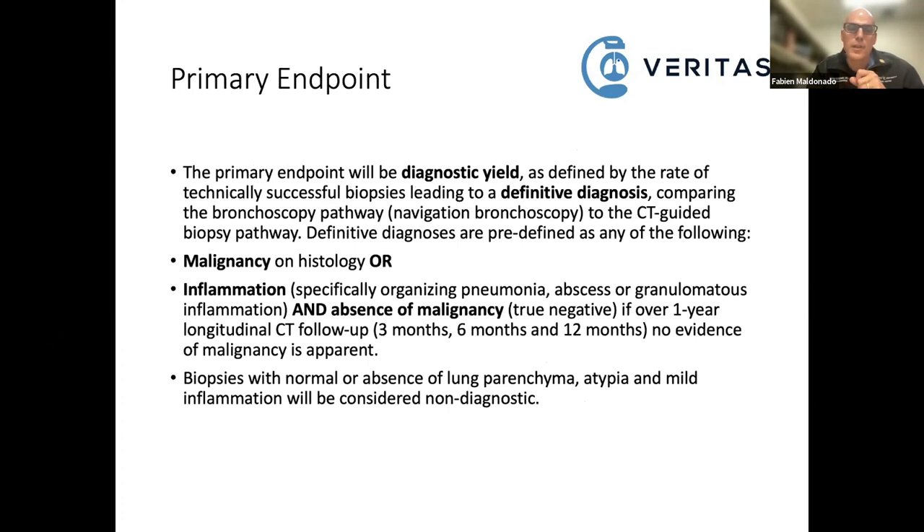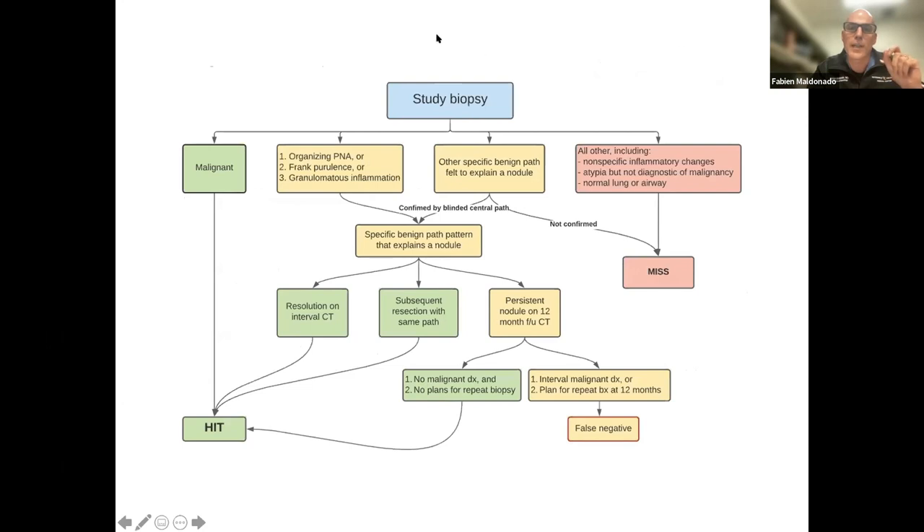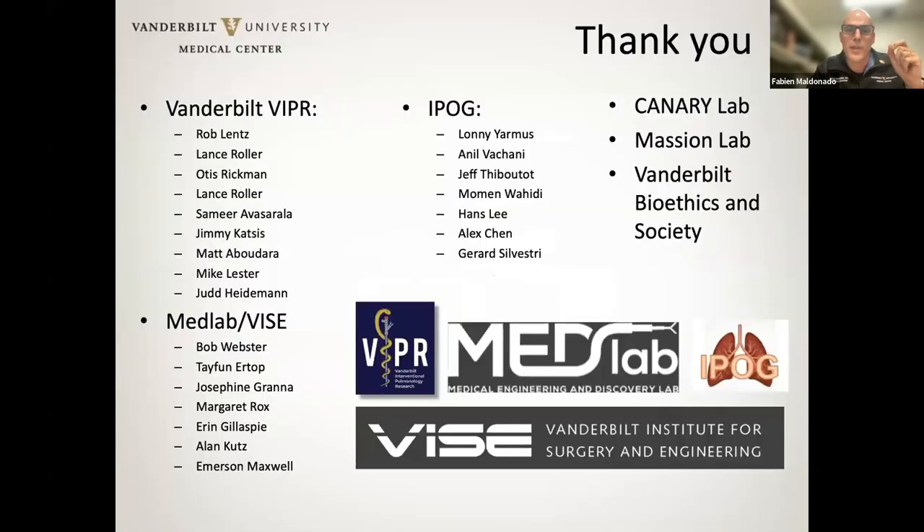The primary endpoint uses the strictest definition of diagnostic yield. If you find malignancy, that's a hit. If you find organizing pneumonia, frank purulence, granulomas, or inflammation, we still need follow-up without evidence of malignancy before concluding it's a hit. This is a quite complex diagnostic algorithm, but it will give us confidence in the results. I want to thank members of my lab, the engineering lab, and the IPOG, which is running a number of the studies we're involved with. Thank you very much for your attention, and thank you Medtronic for organizing this discussion.